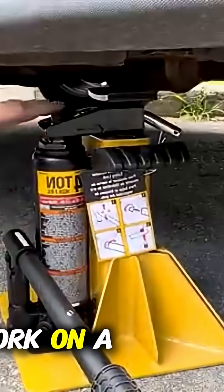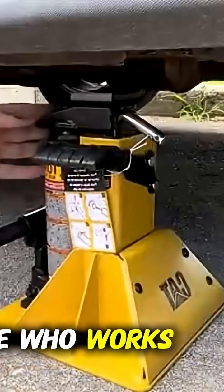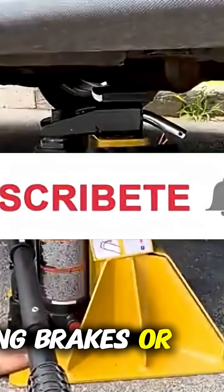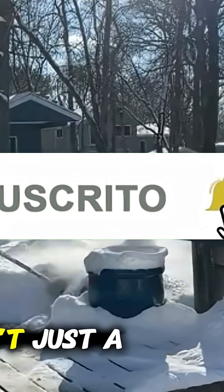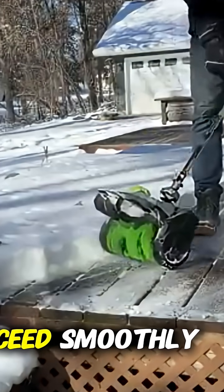Need to lift a car to work on a wheel? The trusty car jack comes to the rescue. Simple to use, incredibly stable, and essential for anyone who works on vehicles, it turns a daunting task into a straightforward, safe process. Imagine changing tires, checking brakes, or inspecting undercarriages without straining your back or risking safety. A good jack isn't just a tool — it's your peace of mind every time you approach a car repair. You'll feel confident knowing the vehicle is secure and the work can proceed smoothly.